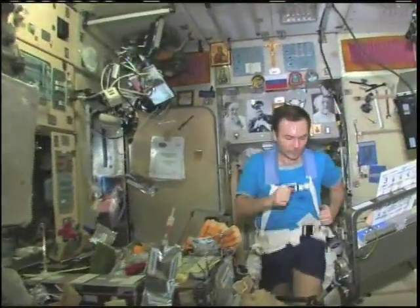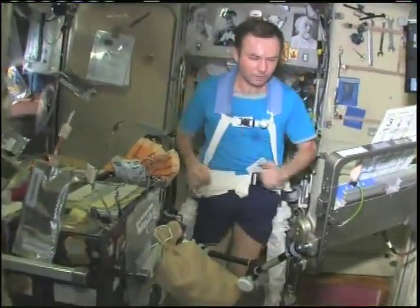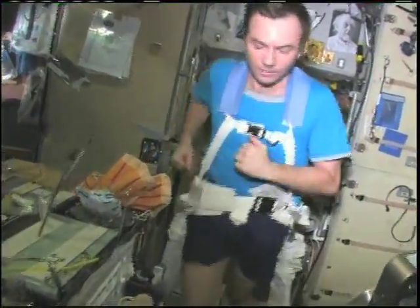There's my crewmate Yuri Lonchikov, exercising on the treadmill with vibration isolation system — the TVIS.